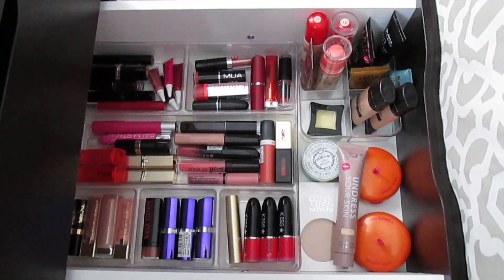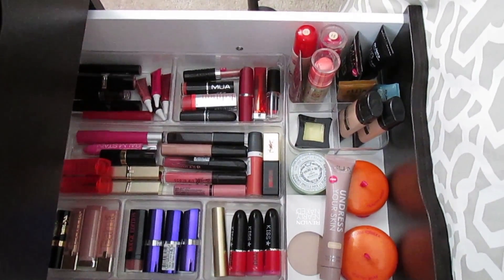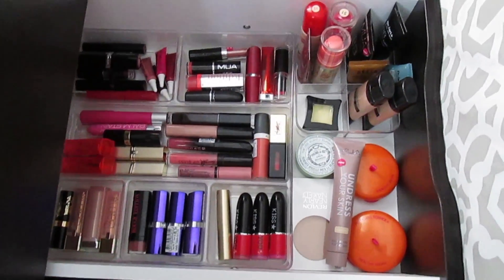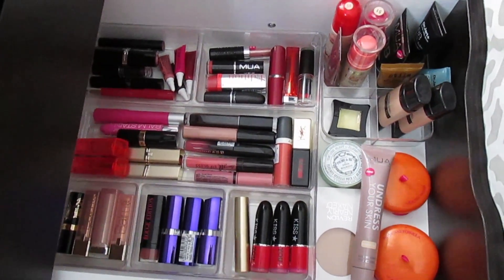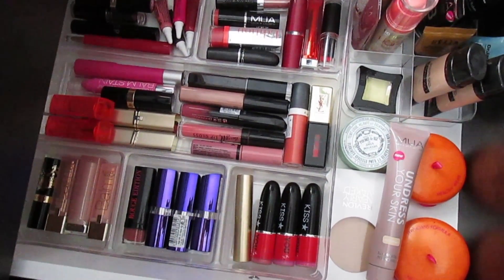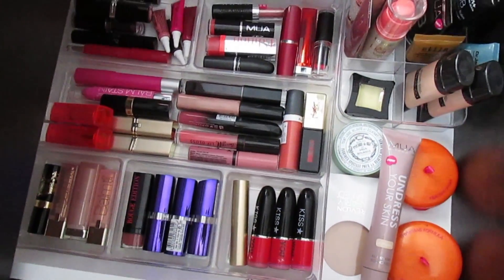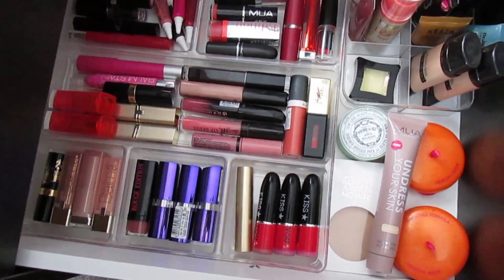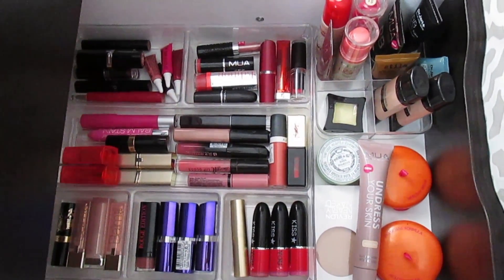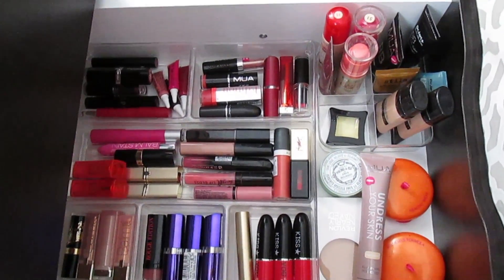Can you believe it, guys? I was able to do it! This is all of my foundations, powders, and all of my lip products. I still would like to get lipstick organizers so they can all be standing up — that will probably happen in the next month — but all of this stuff fits into one drawer. I am so freaking excited.